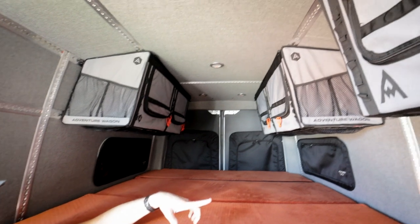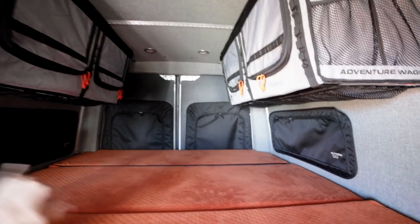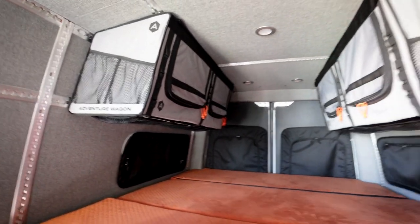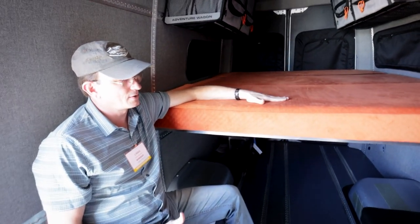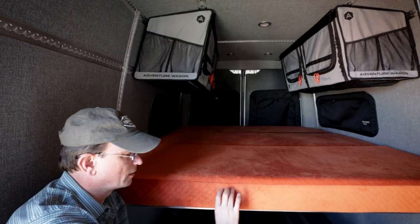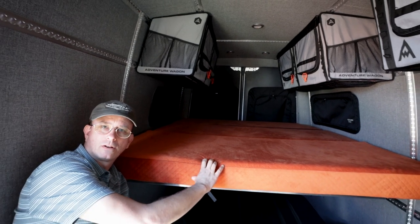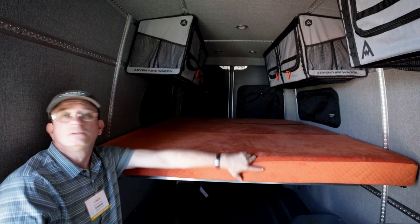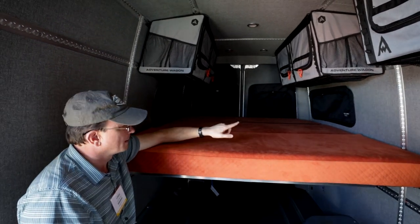I noticed you guys have window treatments on the back door and all the windows in here. It's just these two windows — the sliding door and the rear doors. One of the things that Winnebago brought to the table came in the soft goods. This is not a stock mattress you'd get from anywhere else — we've matched the Adventure Wagon orange, but it's actually two levels of foam, similar to what we use in what we call a Winnebago Sleep mattress, so it's another level in terms of bed comfort. And the window coverings are branded with Winnebago Ws.